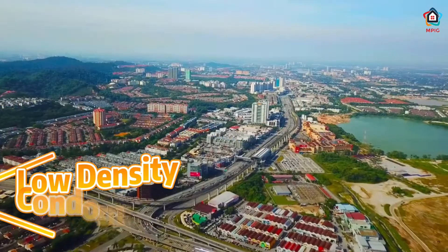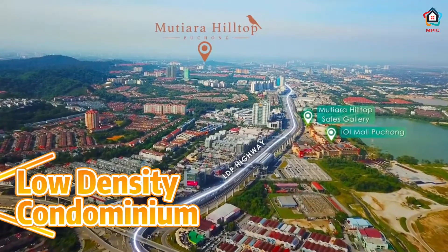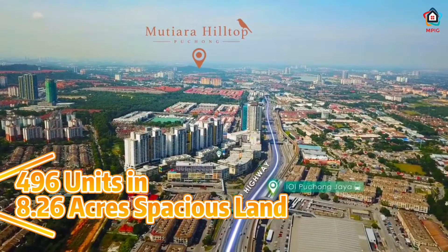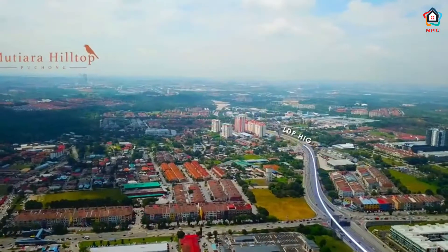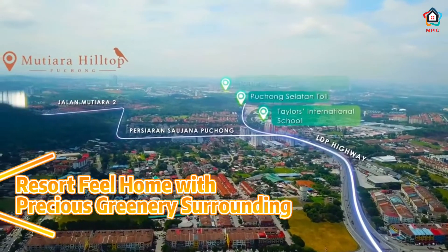Mutiara Hilltop is a low density, fully residential condominium. It only consists of 496 units in 8.26 acres of spacious land — such a low density. This is a resort-filled home with precious greenery surrounding.